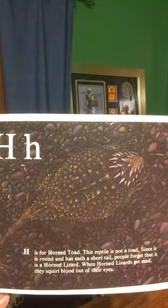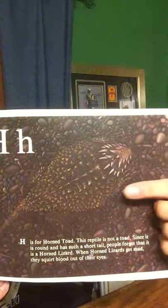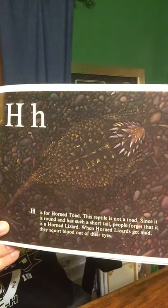H is for Horned Toad. This reptile is not a toad. Since it is round and has such a short tail, people forget that it is a horned lizard. When horned lizards get mad, they squirt blood out of their eyes. It's kind of hard to see because he matches the dirt.